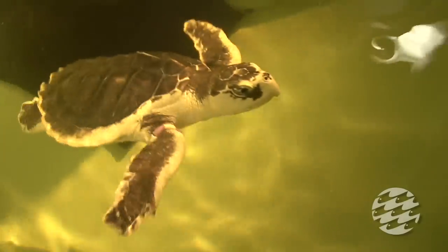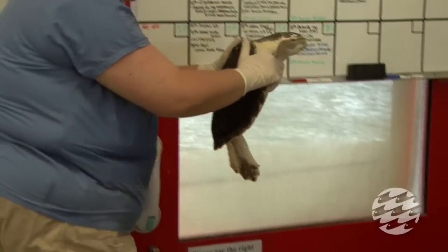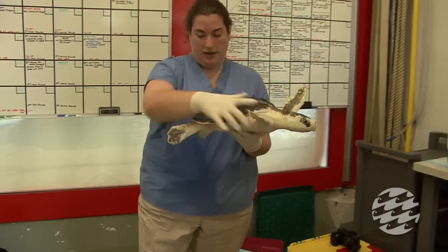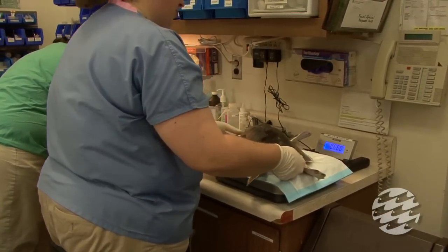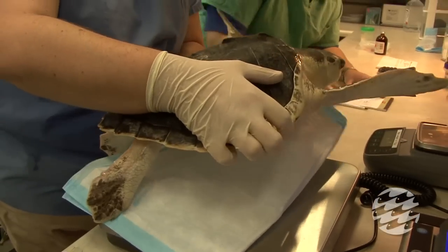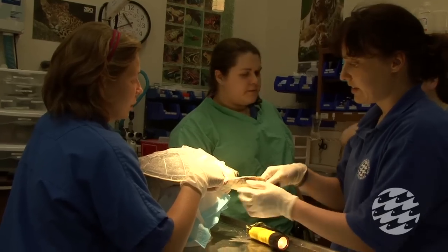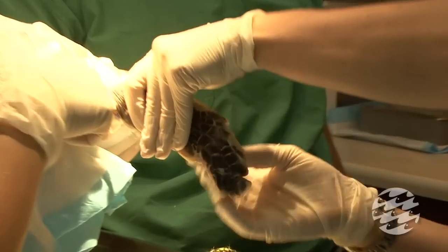These are Kemp's Ridley sea turtles. Although they usually like to roam the Atlantic coast, the National Aquarium's marine animal rescue program is currently caring for these animals in Baltimore. Adults typically weigh in at around 100 pounds, making them the smallest of all sea turtles. But with their worldwide population somewhere between 10 and 20,000, they're also the rarest.